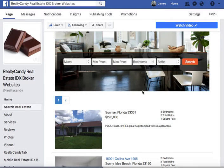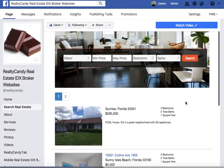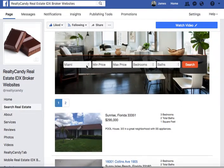Today I want to show you our new Facebook search tool. Basically what it does is it provides you with a search functionality in Facebook that ties into your IDX broker information, so you'll need to have featured listings for this to work.